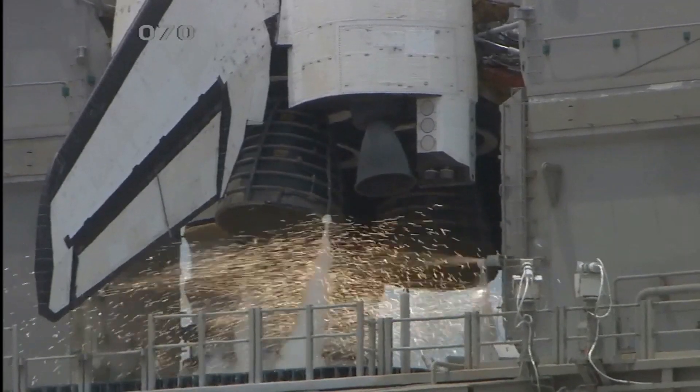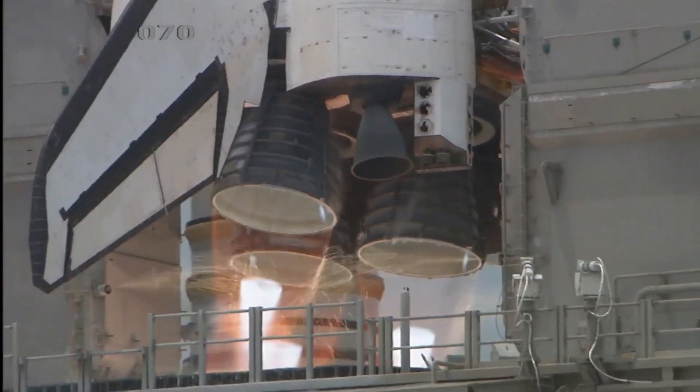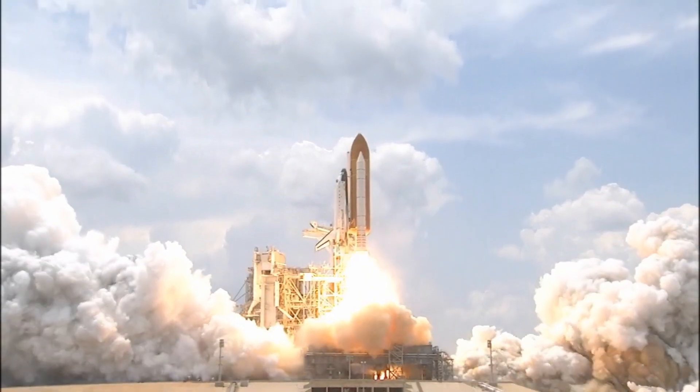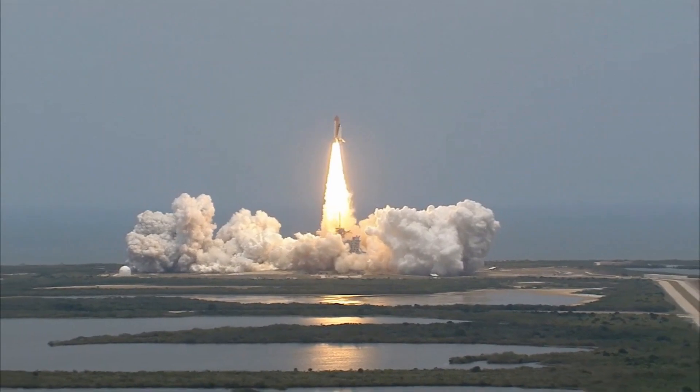8, 7, 6, 4, 3, 2, 1. And liftoff of Space Shuttle Atlantis, the final visit to enhance the vision of Hubble into the deepest grandeur of our universe.